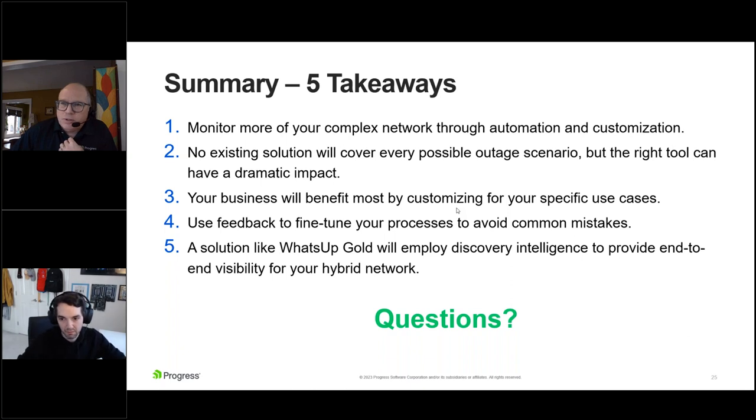To reinforce: it is licensed and priced by device rather than by sensor. That's really critical when you're getting so much information out of complex devices — when it comes to scaling as your network grows, the price is contained because of that device-based practice. We have a bunch of other questions we're going to respond to personally. It's been a great webinar. Jason, thank you so much for bringing all your knowledge to this. And I want to thank the audience — thank you so much.